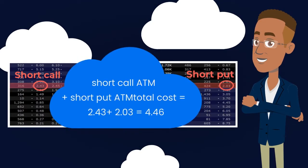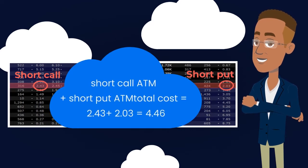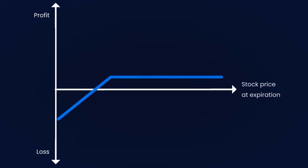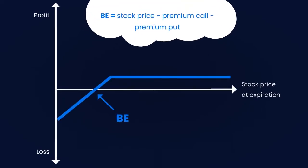Both the call and put are sold at the money. The break-even point equals the stock price minus the premium from the call minus the premium from the put. The maximum profit is defined as the total premium received plus the difference between the strike price and the stock price.